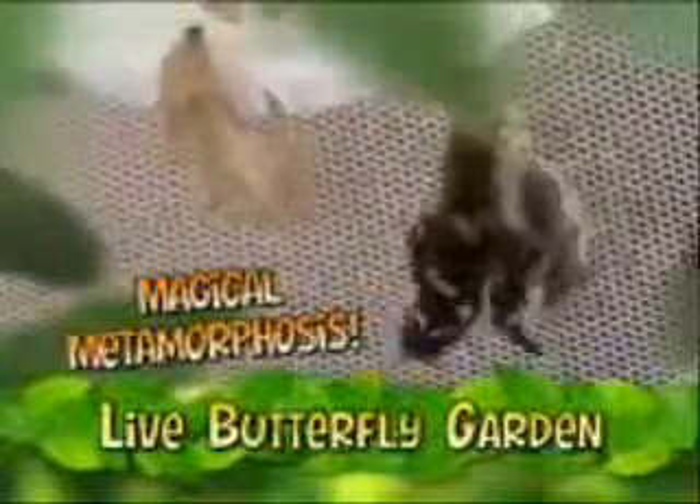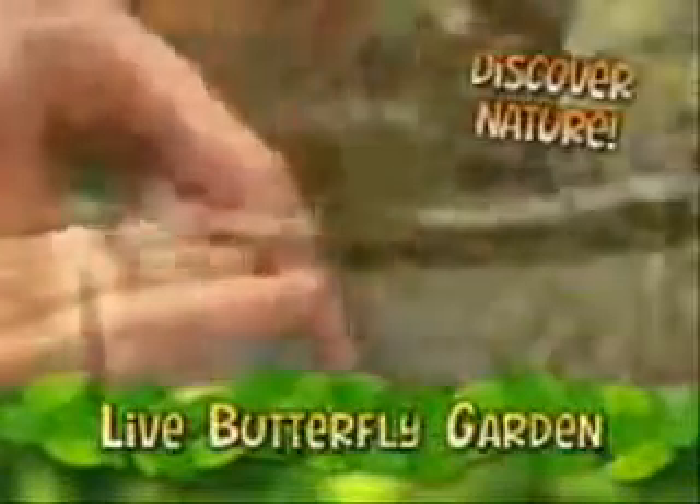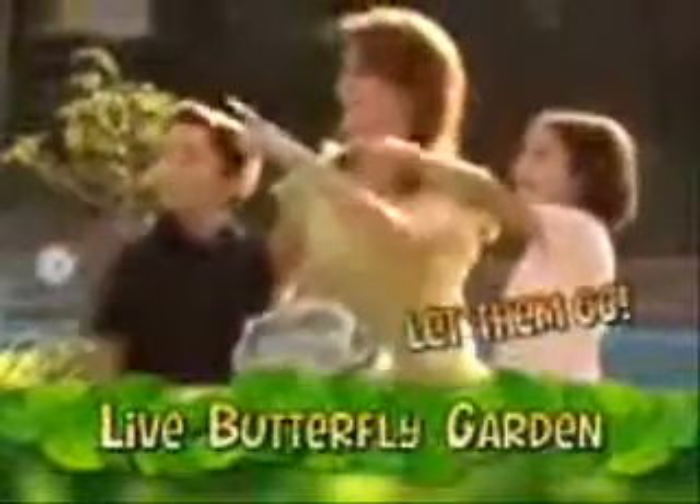In about ten days they turn into beautiful butterflies. Your whole family will be amazed as you watch them hatch, spread their wings and fly. Care for your butterflies for up to a month and learn all about nature. Then after you watch them grow, you get to let them go.